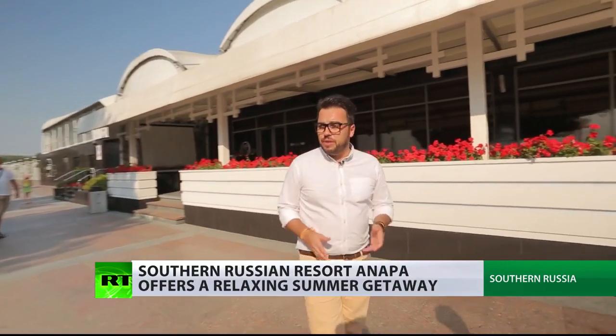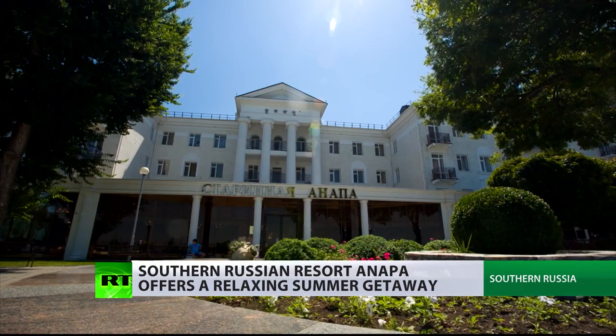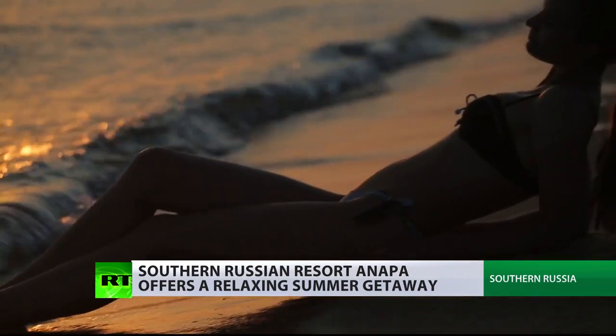Anapa is filled with fresh fruits, seafood, restaurants, lots of Russian history, windsurfing beaches — you name it, Anapa has it all.